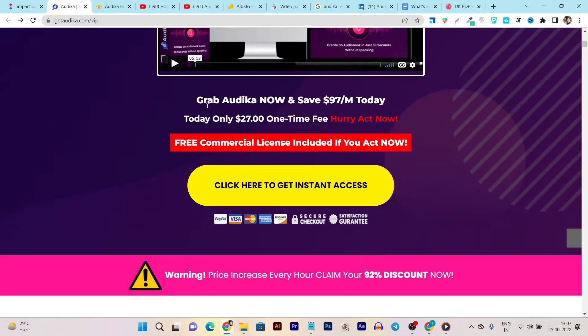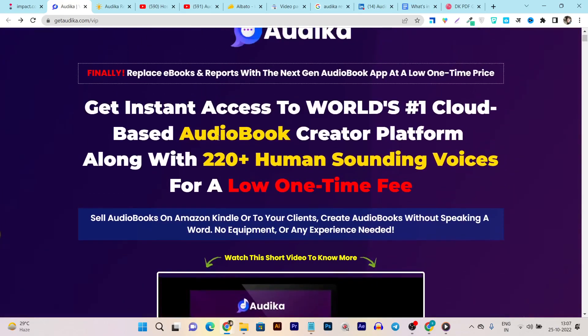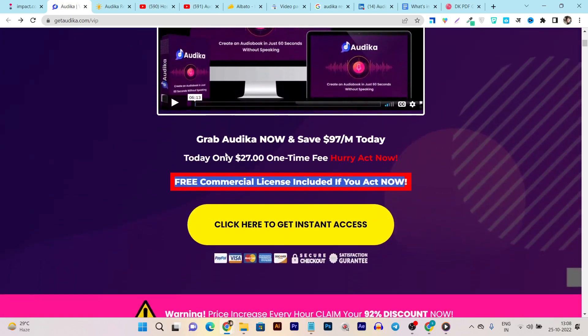Comparing to alternative tools, Audica's competitors charge around $100 per month, but you can grab Audica now and save up to $97 per month. It's just a $27 one-time payment, and guess what — you are also getting a free commercial license included if you act now, because this deal was just recently introduced.